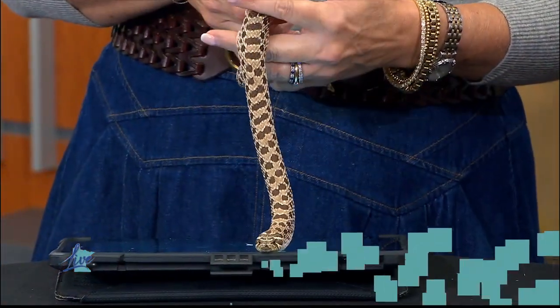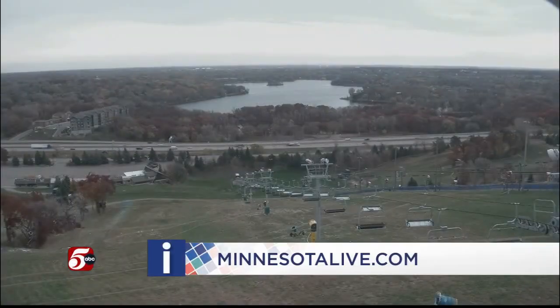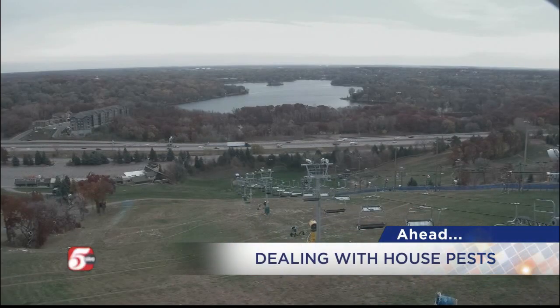Jeff, this has been awesome — thank you so much. Always great when you stop by. We'll post more information about the species on minnesotalive.com. And from snakes to bugs — when we come back, we're talking fruit flies. You know, they pop up this time of year in your kitchen; when we get back, an expert shares how you can get rid of them.